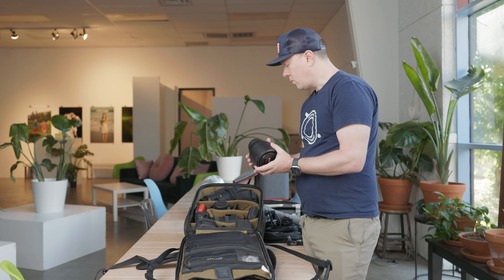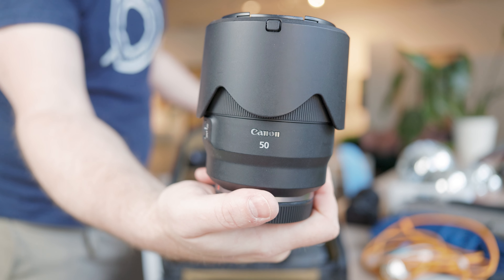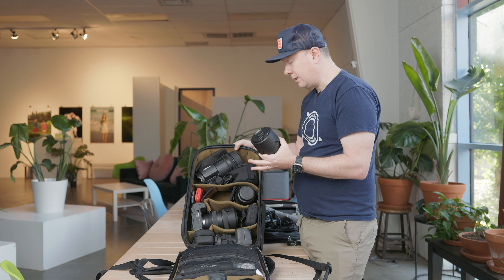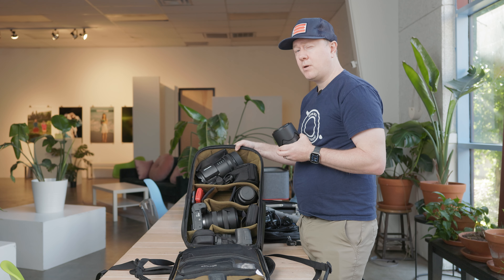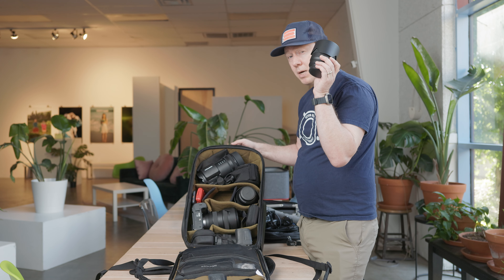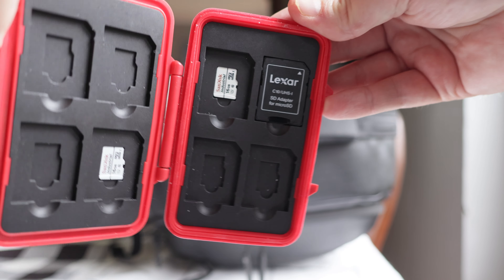My other lens is the RF 50mm f/1.2. Sometimes I find this lens to be a bit redundant with the 28-70 f/2 depending on what I'm shooting. The 50 rarely comes with me on shoots, but if I'm going out of town and I'm not sure how the shoot is going to turn out I'll take it — that extra weight just in case there's a shot where it would be better than the 28-70 f/2. I also keep my spare SD cards here — you definitely want those.